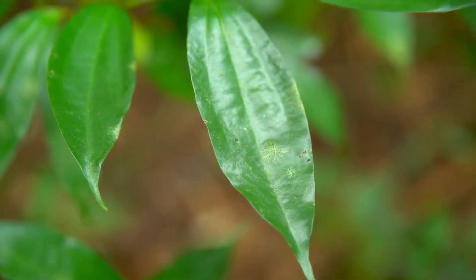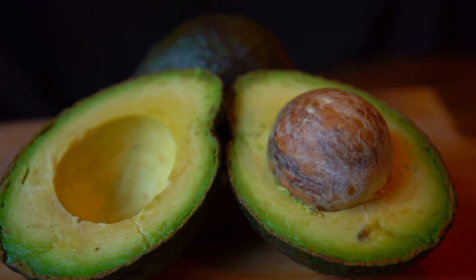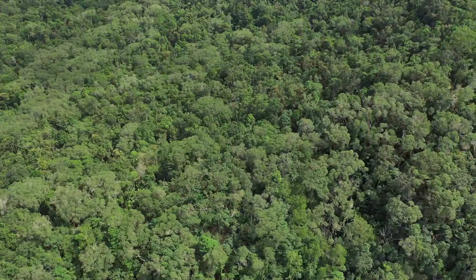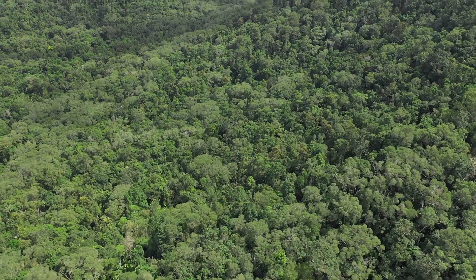The glossy laurel has relatives today that we enjoy, like avocados, which are a member of this particular family. This plant and other members of that plant group we've found on lot 30, so the Lauraceae family is well represented on this valuable property.